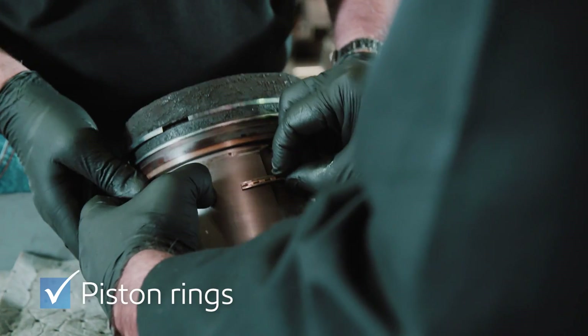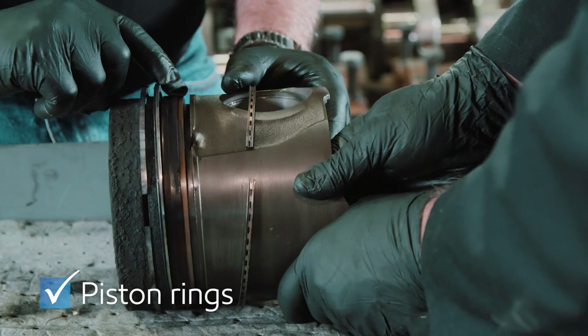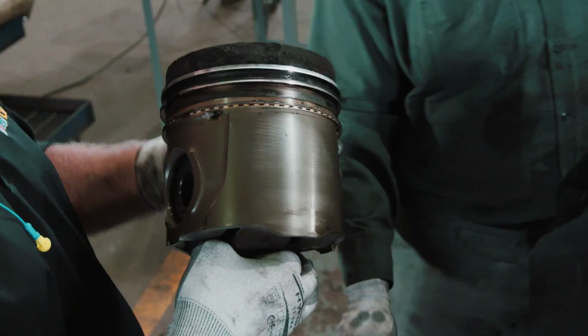The piston showed no evidence of stuck rings or clogging of the oil ring, and all rings had normal face wear. The customer and the OEM-approved repair shop were also very impressed by the lack of wear on the normal wear components.